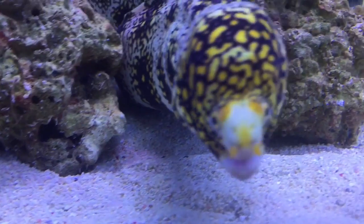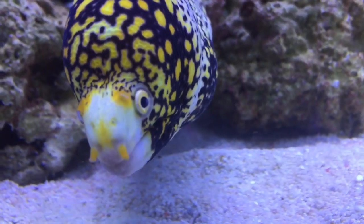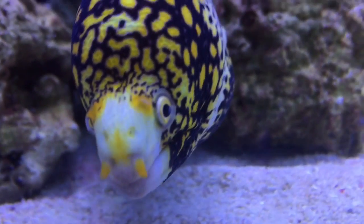He's actually very friendly. Supposedly he eats fish no problem — fish that he could easily eat — but he doesn't actually touch them.